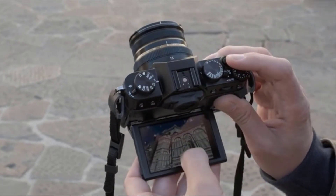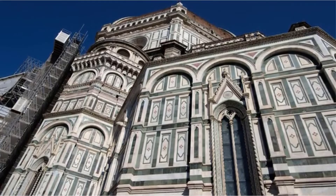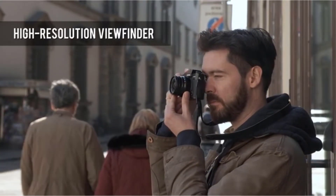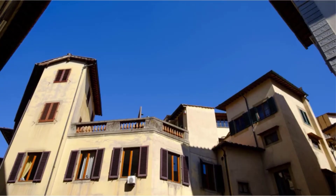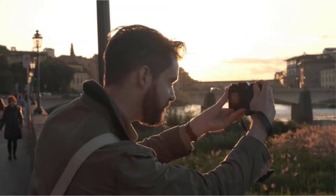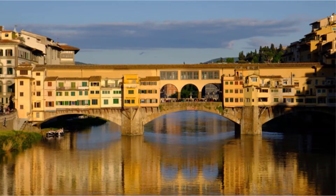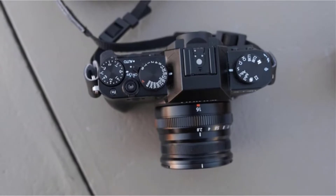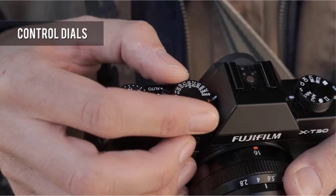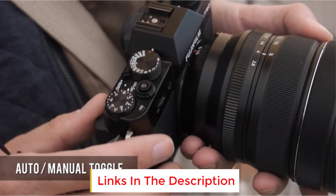The design of the Fujifilm cameras is gorgeous — if you buy for aesthetic purposes only, you can be a star with any Fujifilm model, and the X-T30 is no exception. It is very lightweight at just 383 grams with the battery, and it is so compact and portable that you can even pocket it without the lens. Despite being a small and compact camera, the Fujifilm X-T30 packs the same sensor and processing engine found on the excellent Fujifilm X-T3.